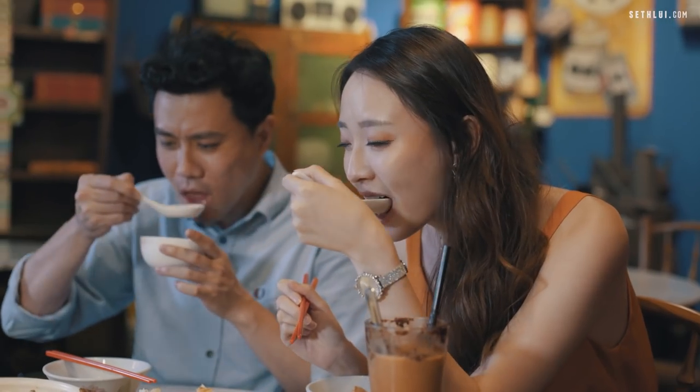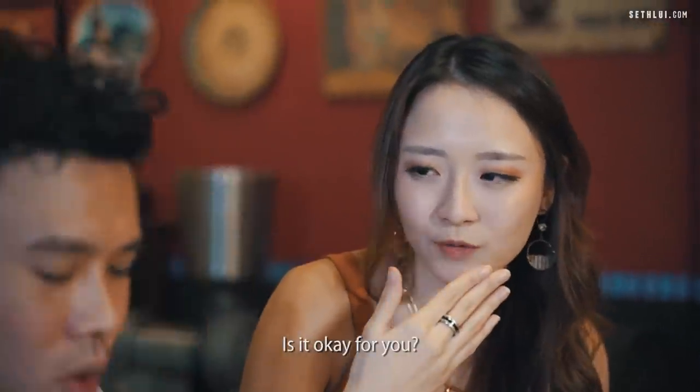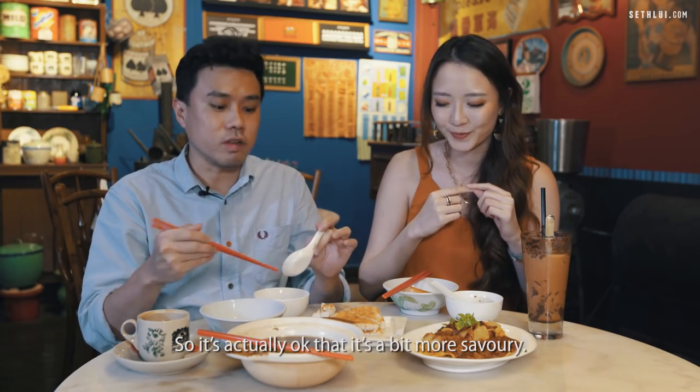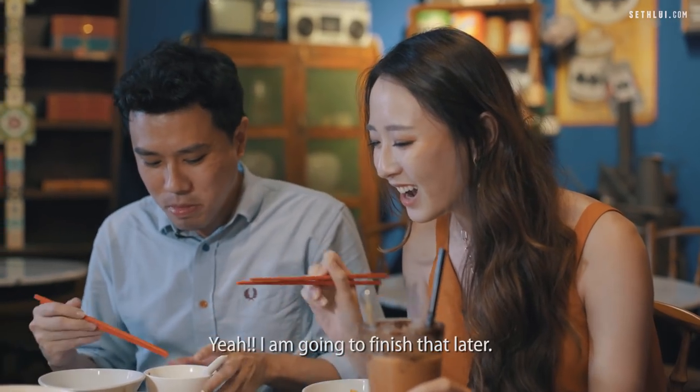Let's try the bak kut teh. I can taste that this one is a bit more zonk — is it okay for you? Normally you eat bak kut teh with rice as well, or like yu tiao or something. So with the rice it's actually okay that it's a bit more savoury. The soup is too nice — I'm just trying to finish it.